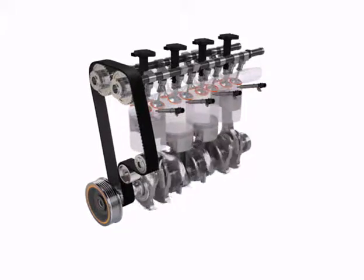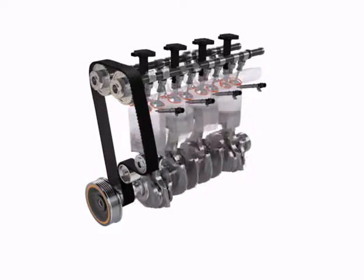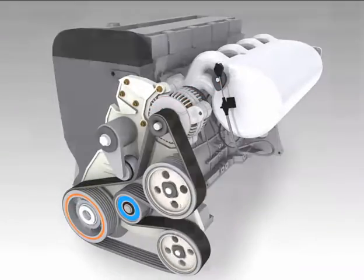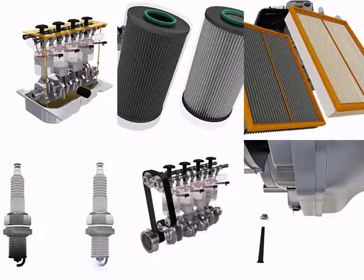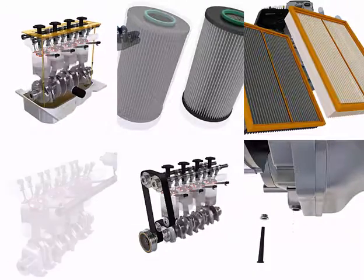The engine is the heart of the vehicle, converting the energy stored in fuel into the power required to move the vehicle and run accessories such as heating, air conditioning and lights. Filters for oil, fuel and the air required for combustion must be replaced periodically in order to prolong engine life and maximise efficiency.